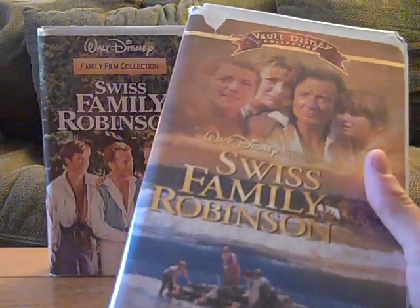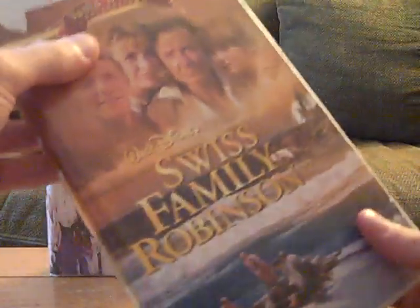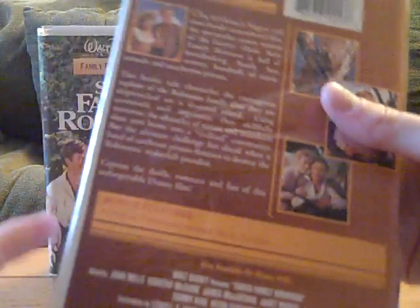And now to the Vault Disney Collection VHS. This is also my first Vault Disney Collection VHS I've ever had. Anyways — spine, back, and again no critic review. It says 'original theatrical animated short Sea Salt.' It also says 'also available on Disney DVD.'